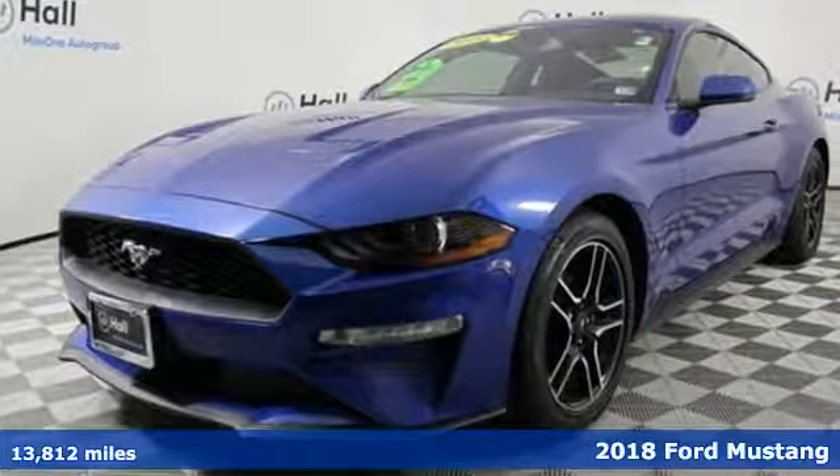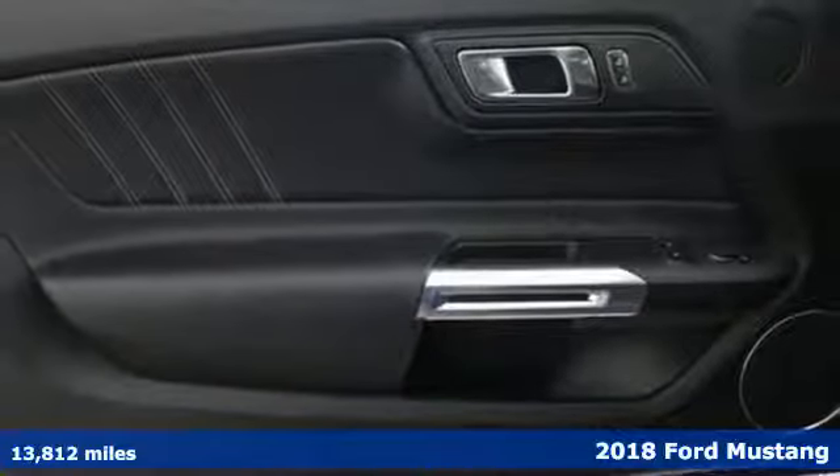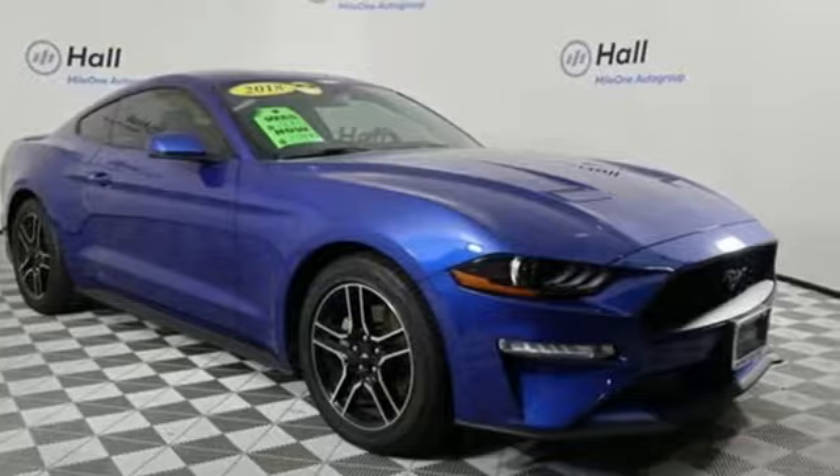It's a 2018 Ford Mustang. This legendary pony car is a hard-charging, fire-breathing machine. And with features like these, every drive is a pleasure.